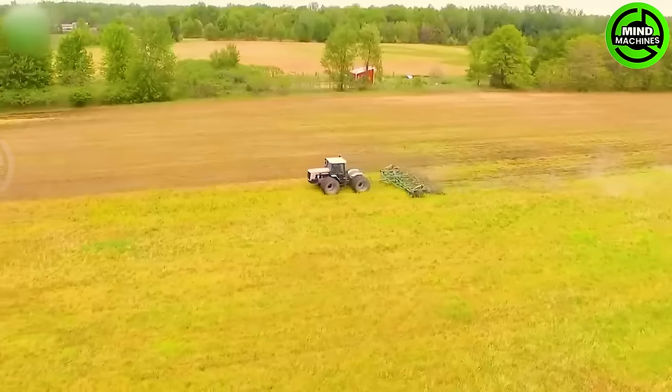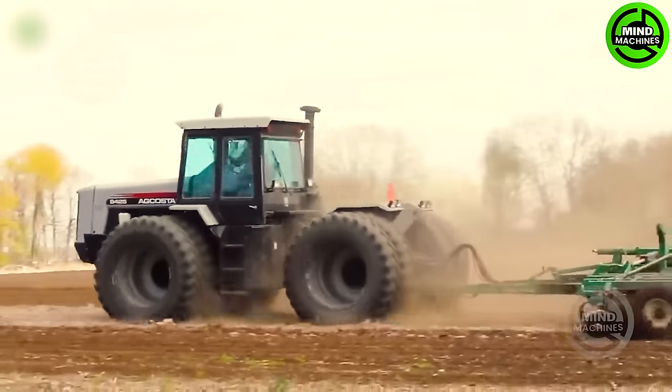This is a powerful and efficient farming machine, currently engaged in spring planting ahead of corn.